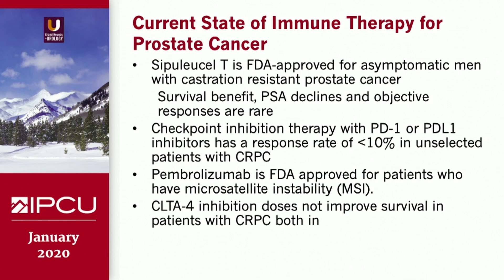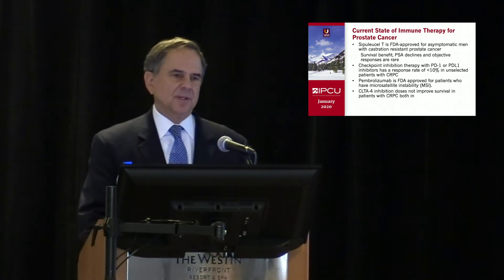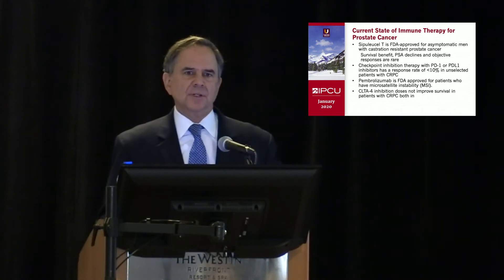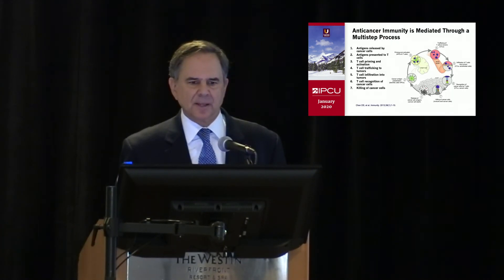With checkpoints — PD-1 or PD-L1 inhibitors like atezolizumab or pembrolizumab — we see response rates of approximately 10 percent in unselected patients. But if you select for patients with MSI, or microsatellite instability, that's only about 3 percent of patients overall, but the response rate is about 50 percent in those patients. CTLA-4, a different checkpoint inhibitor, has not been shown to improve survival in castrate-resistant prostate cancer, but that may have been related to patient selection.